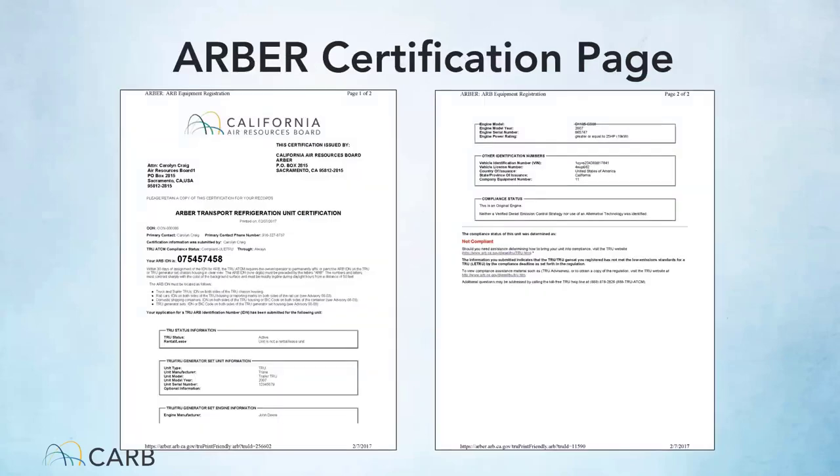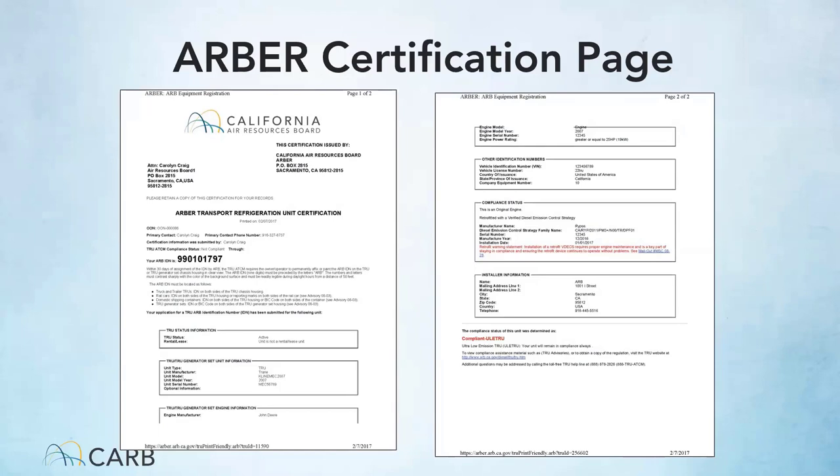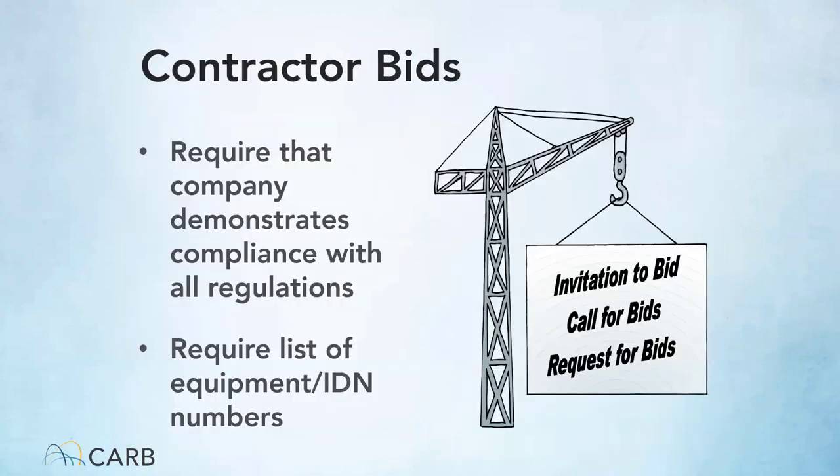ARBOR is the reporting system associated with the TRU program. If you have a TRU reported in ARBOR, you can print out an ARBOR certificate — a two-page document showing the owner of the unit, the ARBOR number, and whether or not that fleet is in compliance. If someone provides you a sheet that says non-compliant, you would potentially be held responsible if they are issued a citation. You can require in bid language that companies comply with the TRU regulation, and require a list of all equipment and identification numbers or compliance labels to verify compliance.